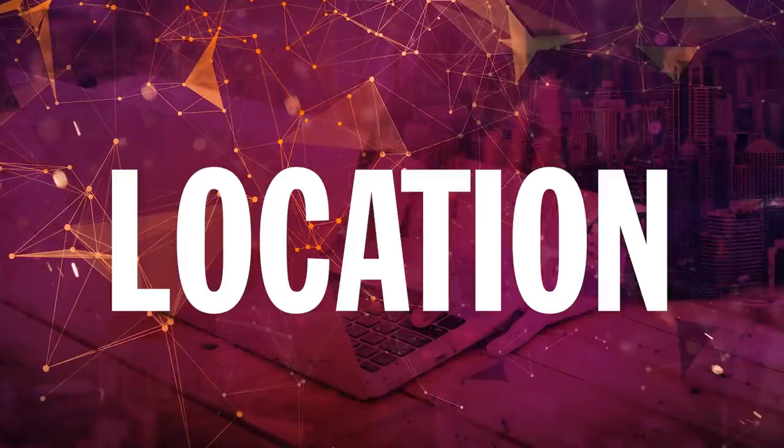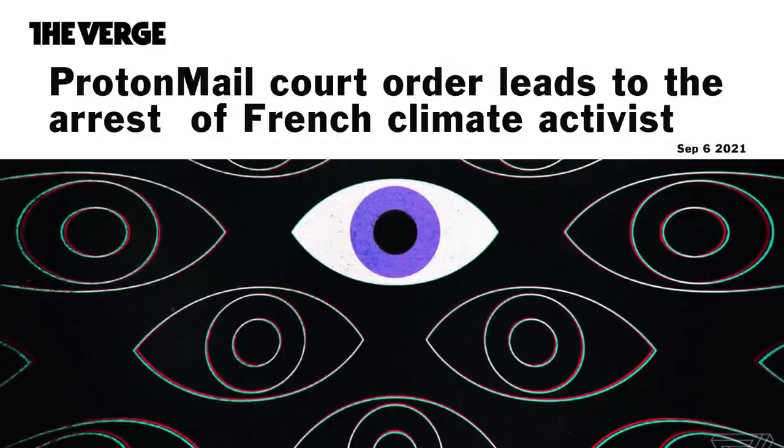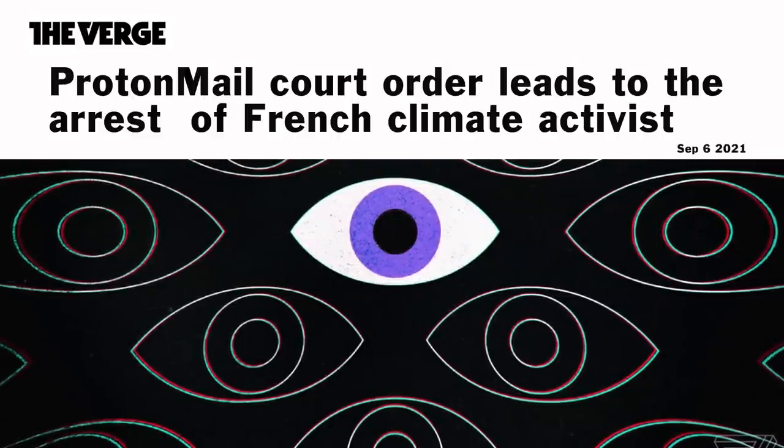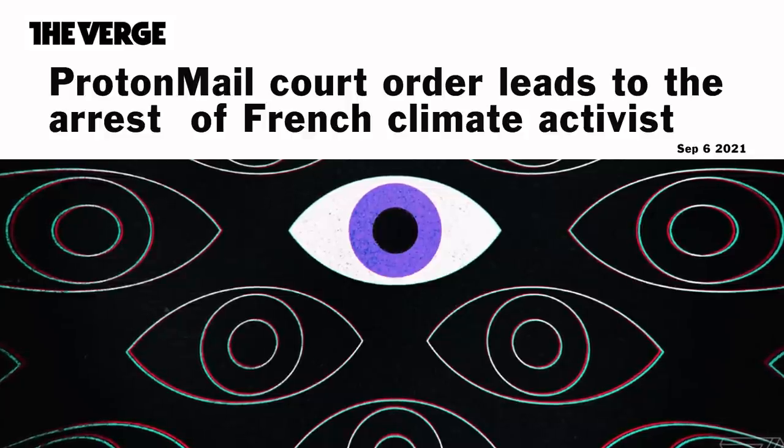Even if they promise not to sell your data, it's difficult to verify. The location of the VPN provider can also be important to consider. For example, an activist from France was recently arrested after email provider ProtonMail was forced by law enforcement to log his IP address. However, if the same user had used ProtonVPN, their IP address would have remained private, because ProtonVPN is based in Switzerland, which has no logging obligations for VPNs.